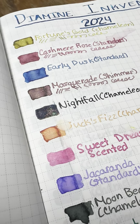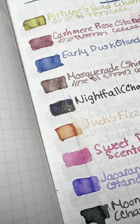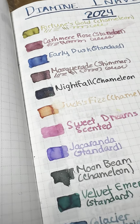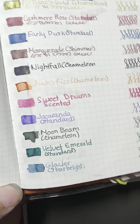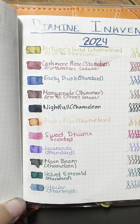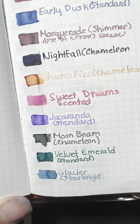I really liked Masquerade and Nightfall. Nightfall is like a navy blue with black sheen and multiple different shimmer colors. Then there were boxes, and Sweet Dreams, which was a scented ink. Just a FYI with scented inks — they tend to feather very easily, so you want to put them in a drier writing pen if you can. And then Jacaranda was the first purple — I remember that one.